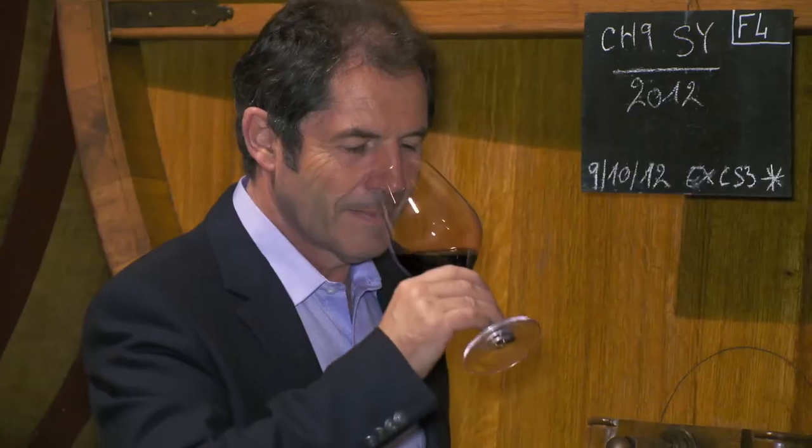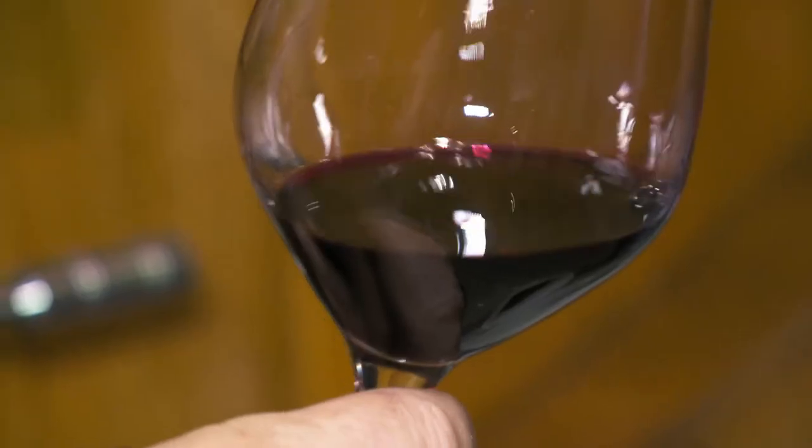This is 2012 and this is Syrah. We make each variety separately and then we blend them in April or May to make the final wine.